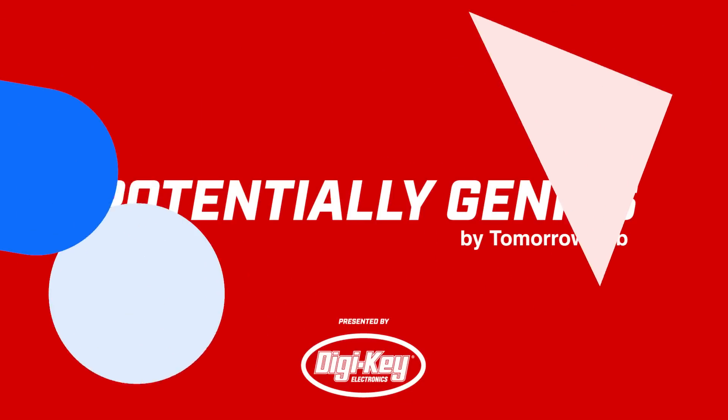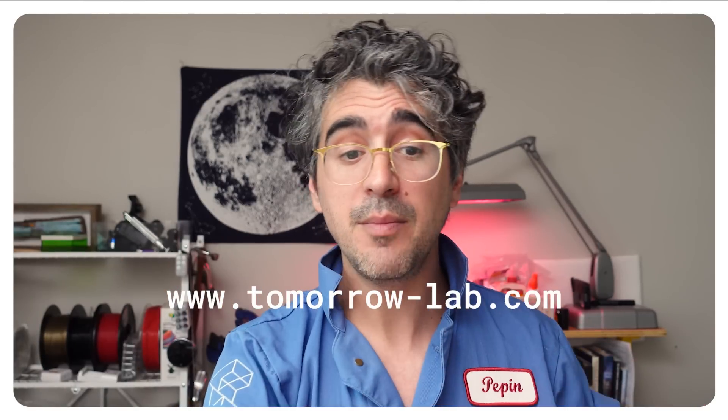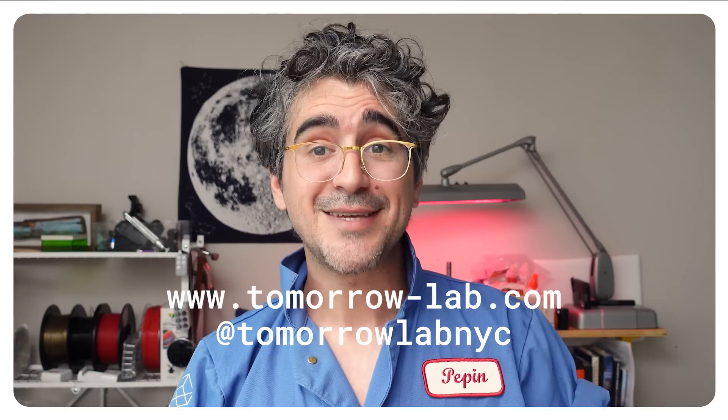Thanks so much for watching. Thanks so much to our guest. Thanks so much to DigiKey for sponsoring this. If you guys have potentially genius ideas — not your big idea, but just a fun idea or something you want to see us make — put it in the comments. We're going to be reading them, looking for likes and upvotes, and the ones that get the most traction we might actually bring onto the show. We'll reach out to you, you get to be a guest and we'll build the thing that's in your head. If you have any thoughts about our process, comments, criticisms, tell us down below. And if you want to see more of our work, go over to tomorrow-lab.com.